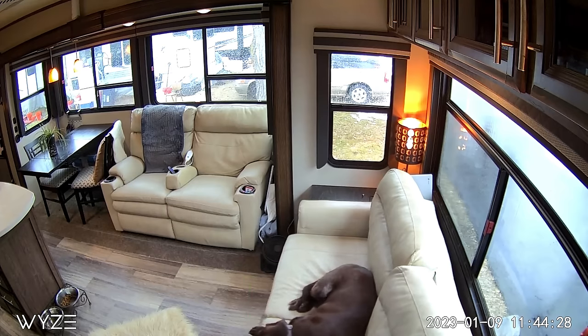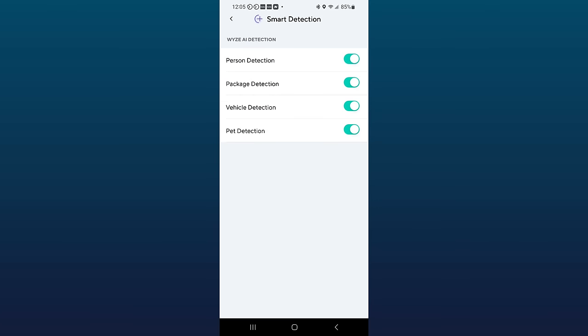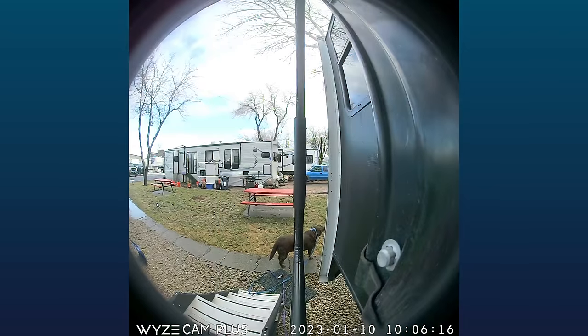All Wyze cameras use smart AI to alert you to activity that you want to be alerted to, while ignoring activity you don't want to be told about. For example, we've set our outdoor cameras to ignore any motion from Zoe, while promptly alerting us to a person or vehicle approaching the RV in a notification zone that we specify.